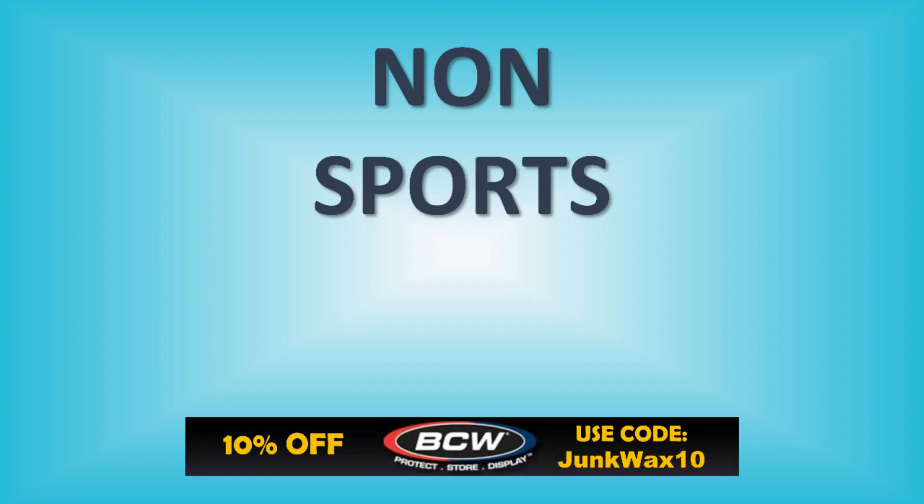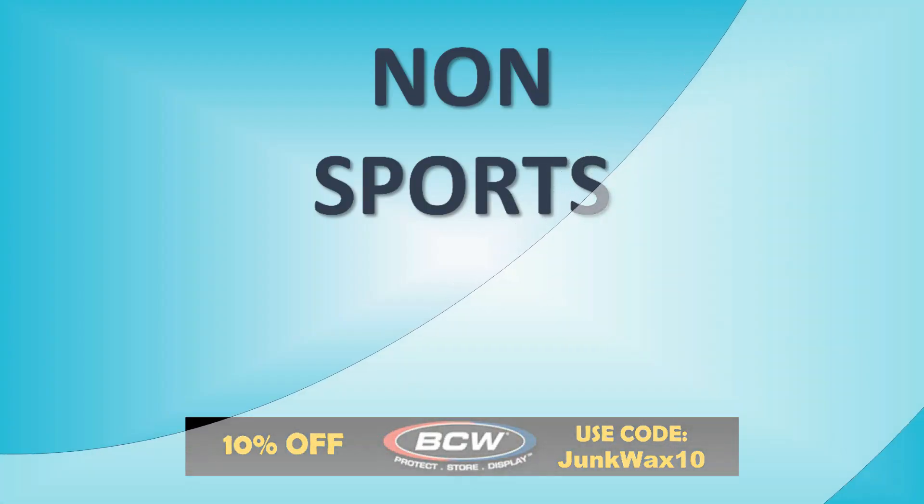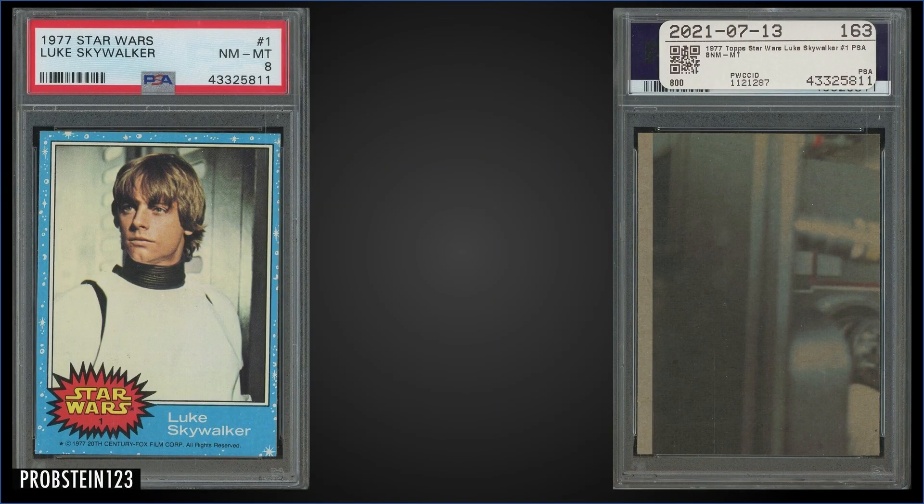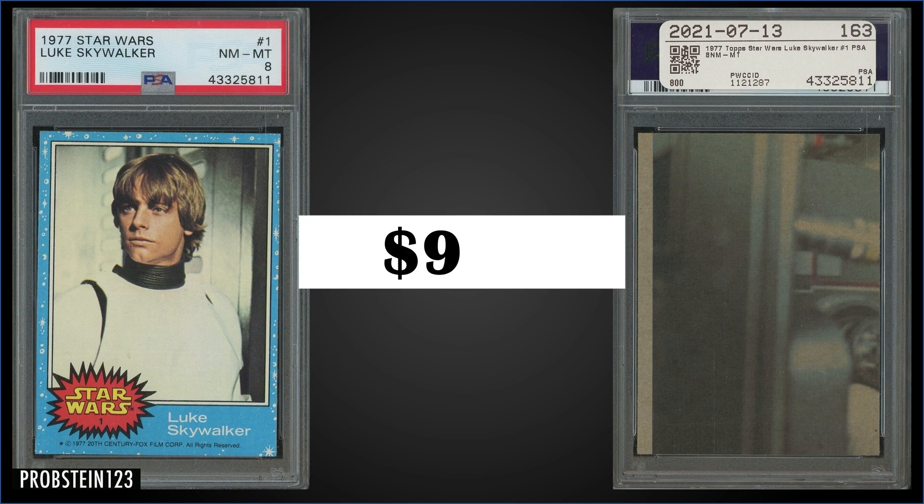In the number nine spot, from 1977 Star Wars, we have Luke Skywalker graded Near Mint-Mint PSA 8. This card sold at auction for $961. That's a pop of 250 in the PSA 8 slab, and there are 115 graded higher, with the highest being only nine Gem Mint 10s.